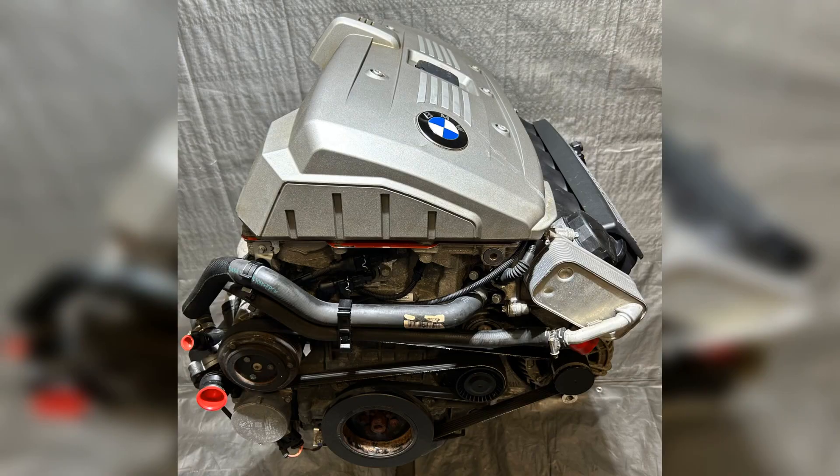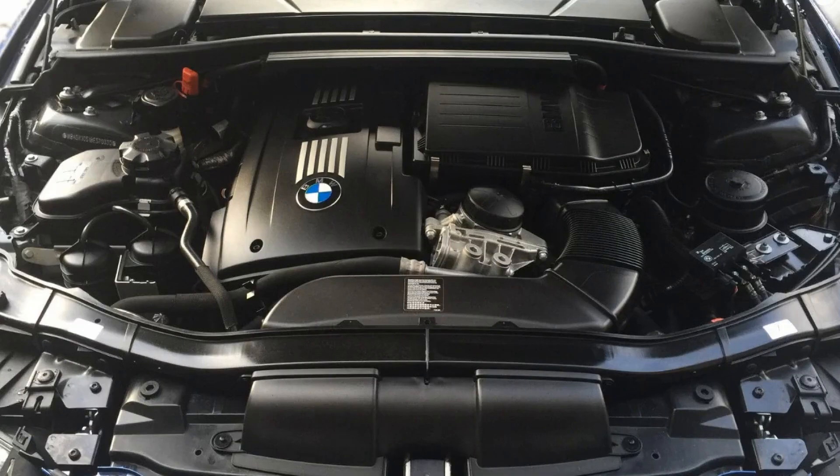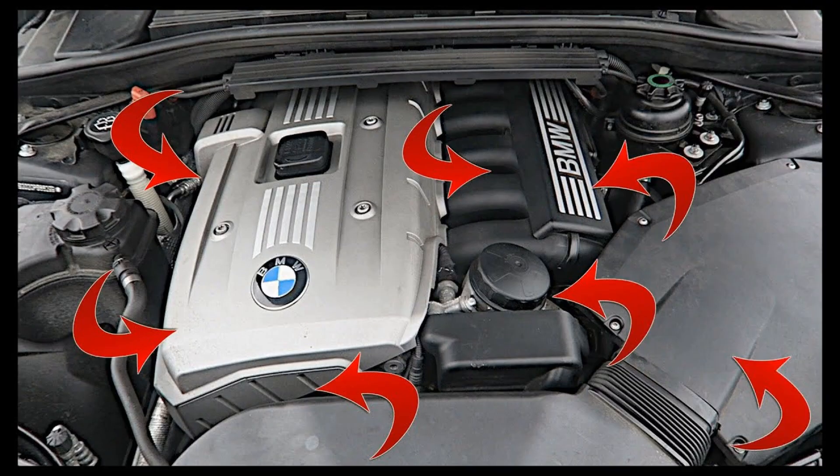In conclusion, the BMW N52 engine stands out as a remarkable piece of engineering, blending performance, efficiency, and reliability. With its innovative design and advanced technologies, it has earned a reputation among enthusiasts and everyday drivers alike. Whether you are considering a vehicle equipped with the N52 or simply appreciate automotive excellence, this engine represents a significant achievement in BMW's legacy. Thank you for watching, and we hope you gained valuable insights into the N52 engine's features and performance.